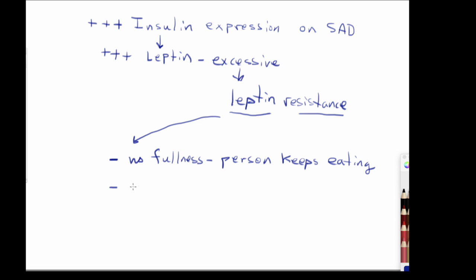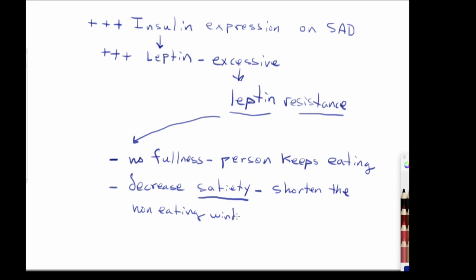The second thing is that this leptin resistance decreases satiety — it shortens the non-eating window. For individuals on the standard American diet, most of those people, if they're not obese, they're overweight. Even in my case, before I went on the ketogenic diet, I couldn't get below my BMI. I'm asserting here — and this is my own hypothesis — that even if you're sitting right on top of your BMI, you will have some of the following traits.